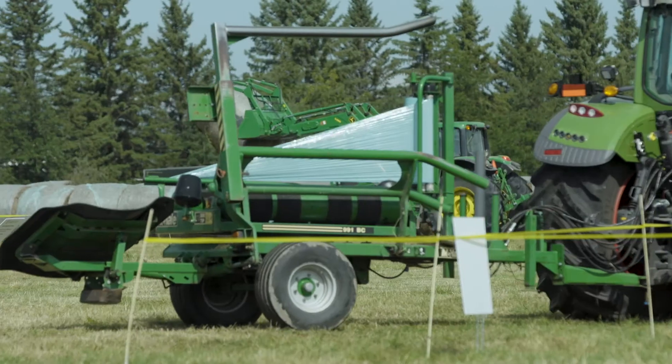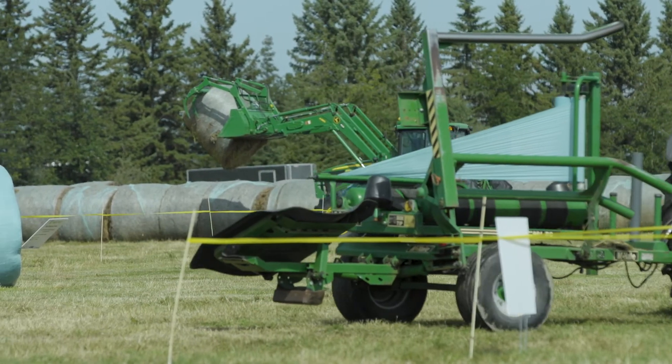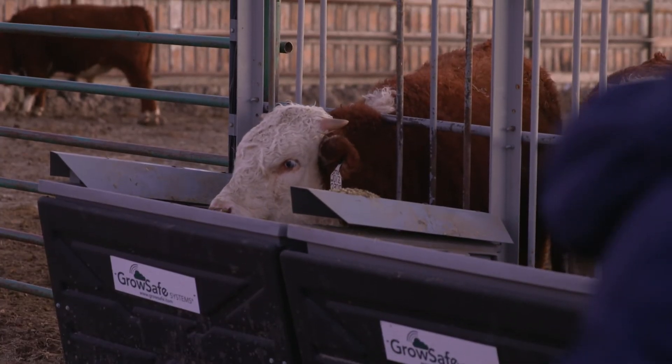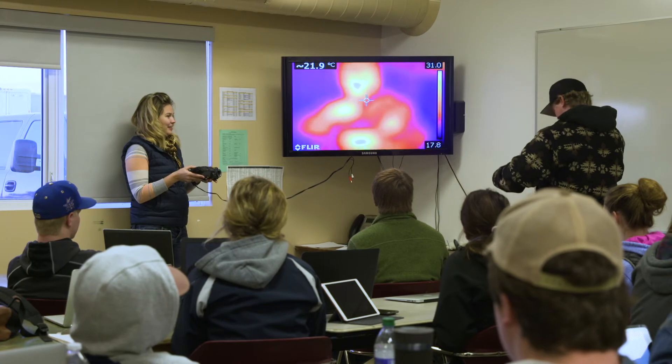You have to have an institution that actually understands what agronomy is, an institution that understands what equipment looks like on the farm, and an institution that can test and physically show that to students. A place like Olds College has all of that. Agriculture needs all the help it can get today, and this program should be a supporter and enabler for that. Our program is going to be world-class and second to none, and from the feedback we're gaining so far, we're headed down the right path.